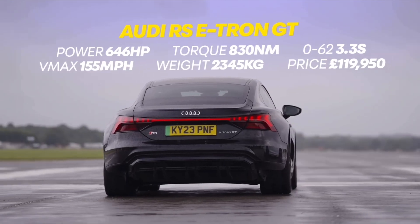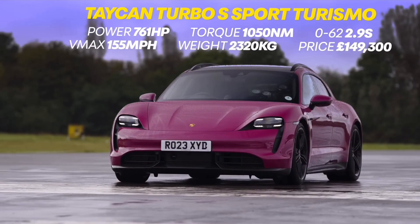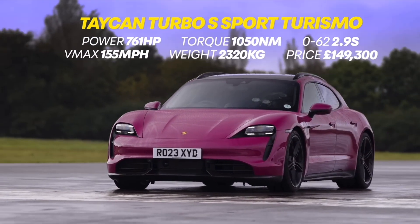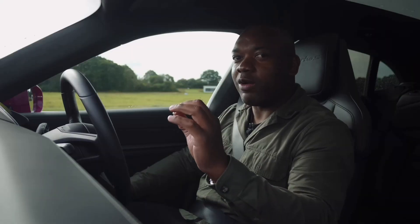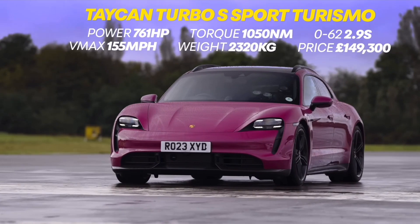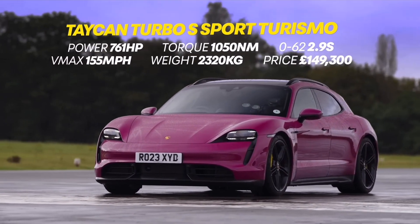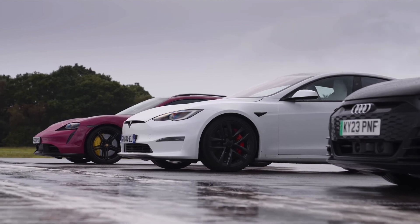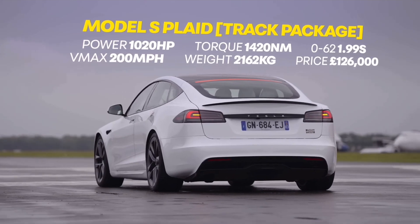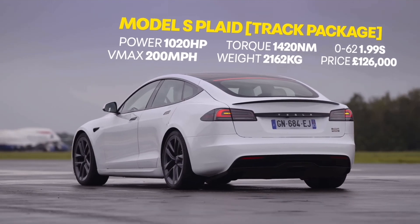I'm in the Audi RS e-tron GT — the one that I spanked you in last time. Let me tell you about my car: it's properly powerful. 761 horsepower, 1050 newton metres, 0-62 in 2.9 seconds. It's rapid, but I don't think it's quite as rapid as that thing — the Tesla Model S Plaid Track Package. Apparently 1020 brake horsepower and 0-62 in 2 seconds.